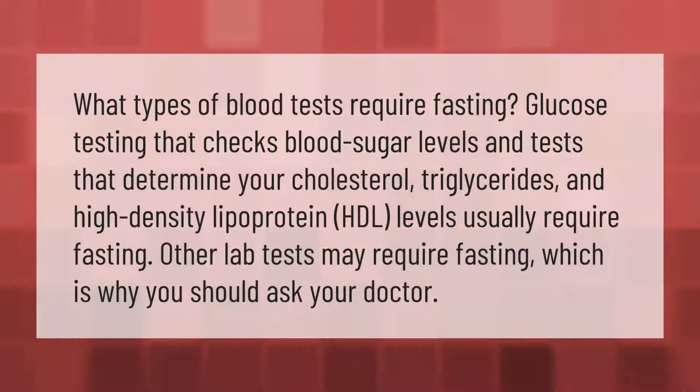What types of blood tests require fasting? Glucose testing, which checks blood sugar levels, and tests that determine your cholesterol, triglycerides, and high density lipoprotein (HDL) levels usually require fasting. Other lab tests may require fasting as well, which is why you should ask your doctor.